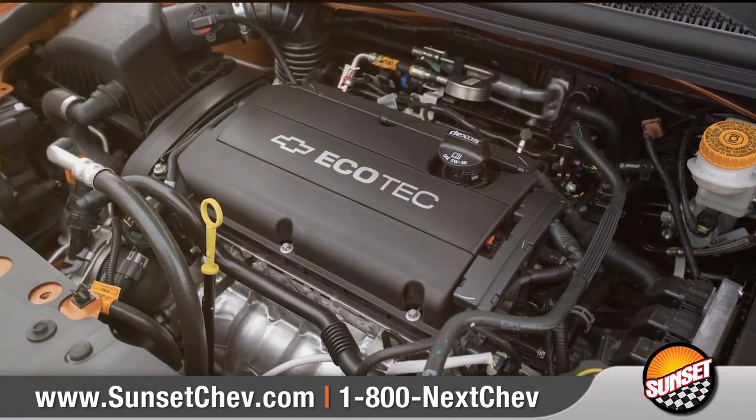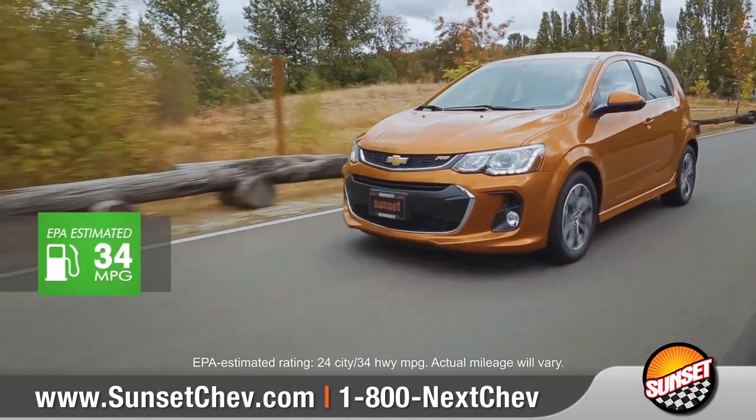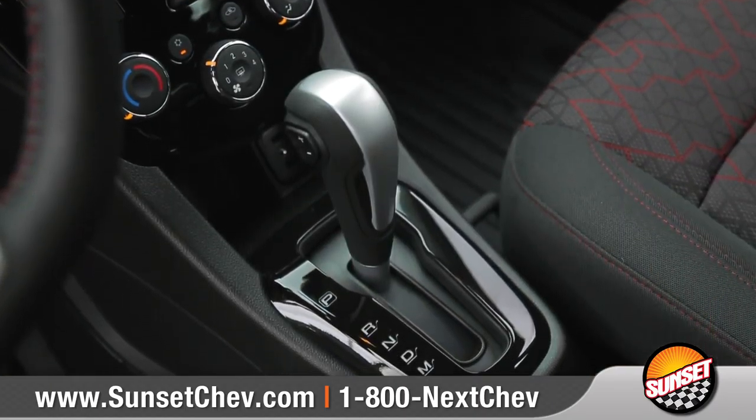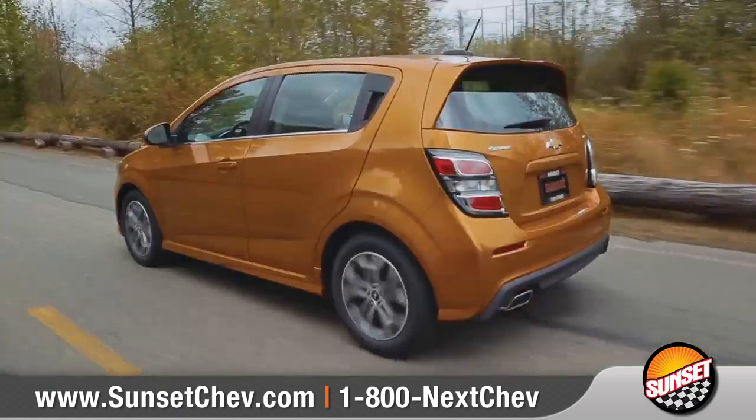The Ecotec 1.8-liter four-cylinder engine comes standard on Sonic. Compact and durable, it's designed for low maintenance. The available six-speed automatic transmission seamlessly shifts from gear to gear, giving you great performance.